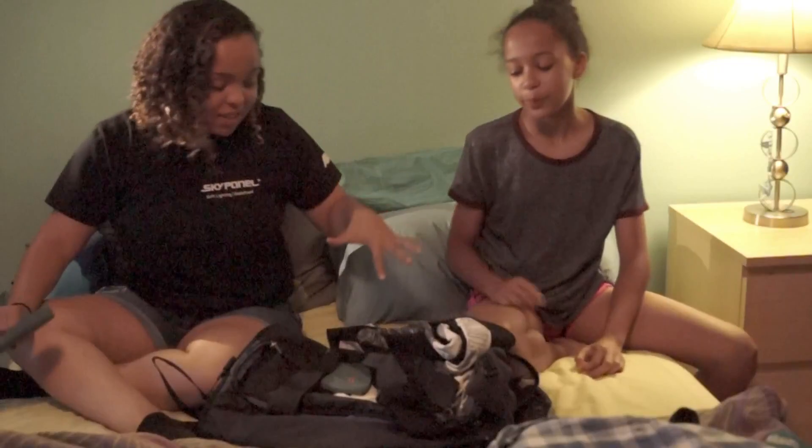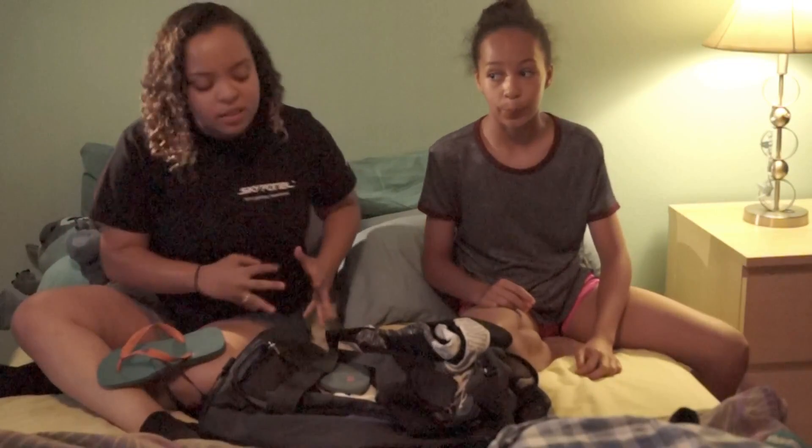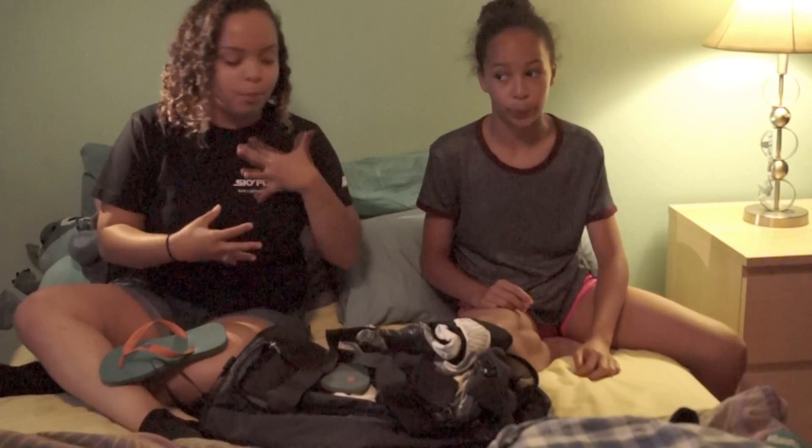Some of these things are just plainly you should not bring with you, and some of these things you can get away with, but you have to tweak your wardrobe just a little bit.